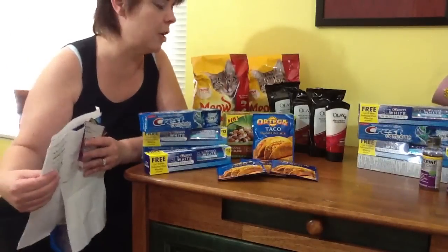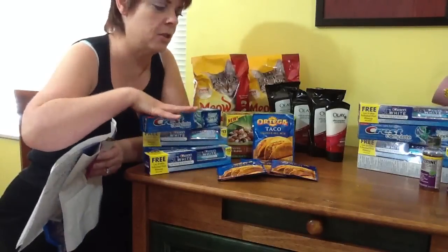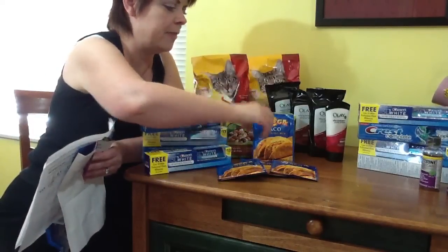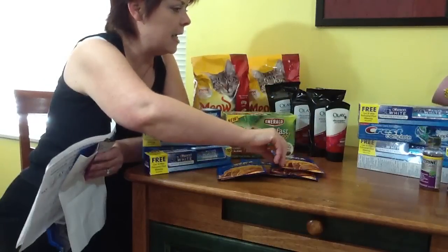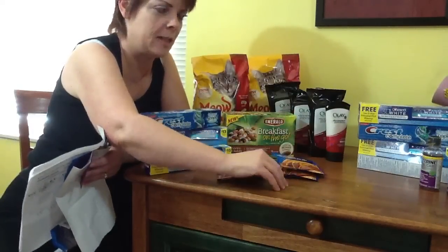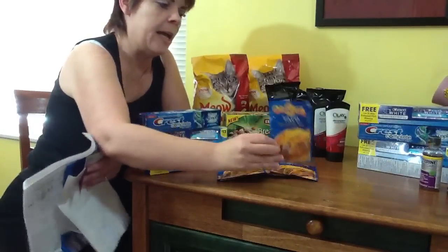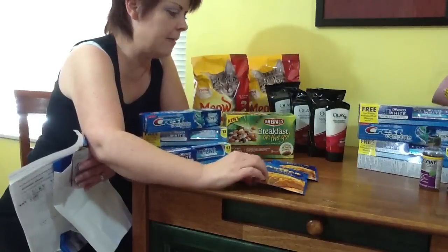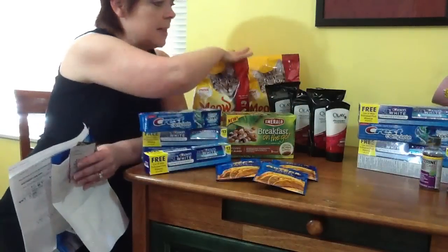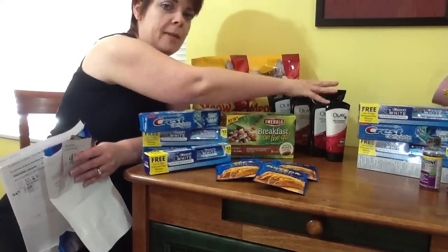So I was at Target Wednesday night and I saw a few things on clearance — the toothpaste, the breakfast to go, and I saw Kleenex, though there was none left when I got there. This is on temporary price cut and, as you know, we have coupons making them free.